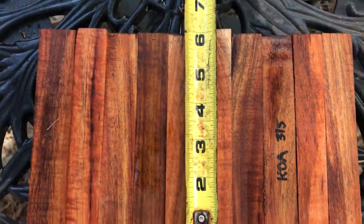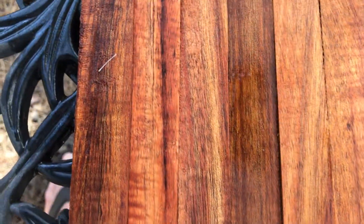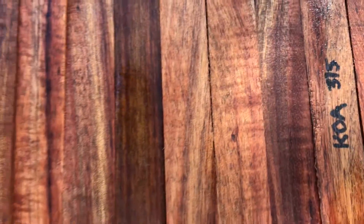They're all cut pretty standard, right around six inches each. So that's what you're looking at folks — auction number 315, 10 Koa pen blanks. Thanks for looking everyone and good luck.